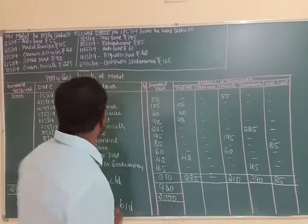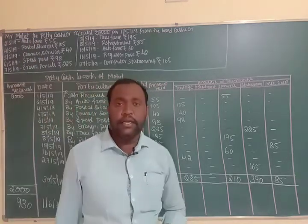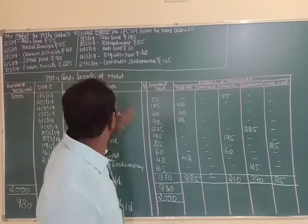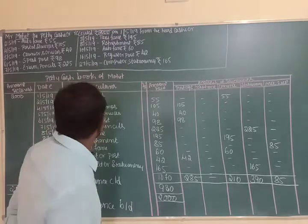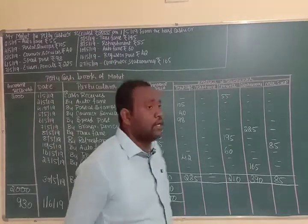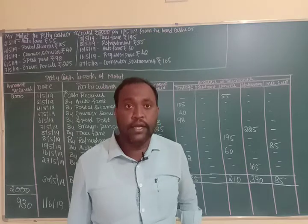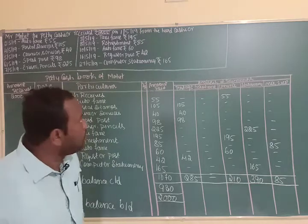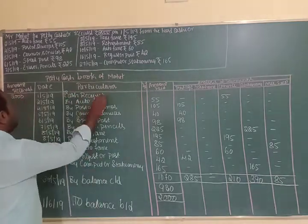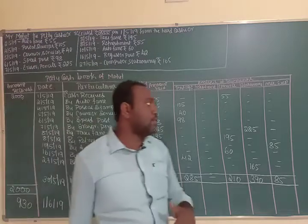Mr. Mohi is the petty cashier. He received Rs. 2000 on 1st May 2019 from the head cashier. This received amount is recorded as a receive entry in the petty cash book, covering the expenses amount received.